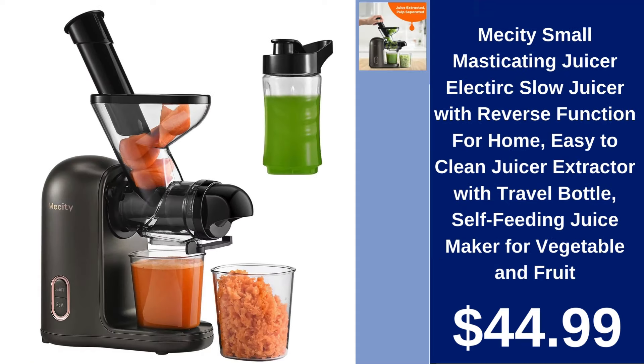Mecity Small Masticating Juicer $44.99. This compact and efficient electric slow juicer comes with a reverse function, perfect for juicing fruits and vegetables at home. Includes a travel bottle for on-the-go freshness.